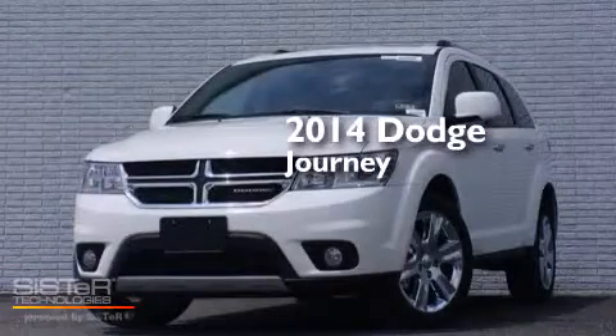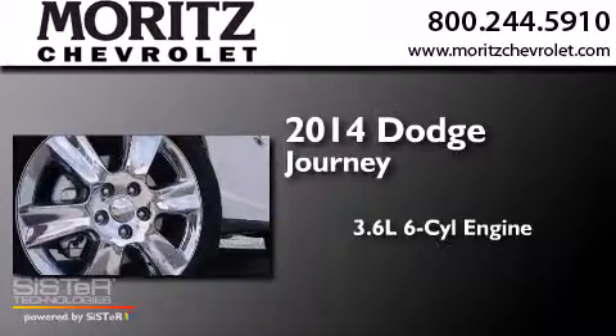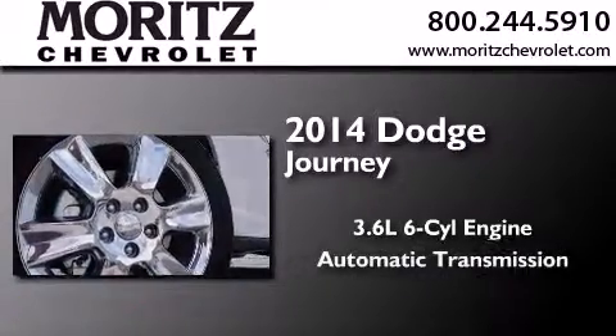This is a brand new 2014 Dodge Journey. It features a 3.6-liter six-cylinder engine and an automatic transmission.